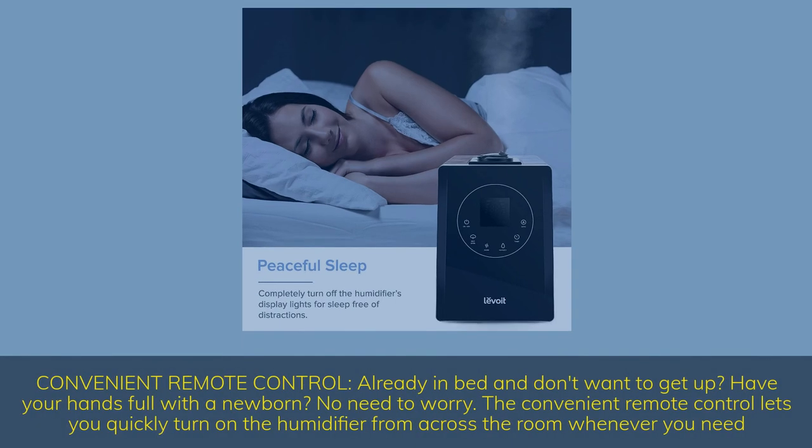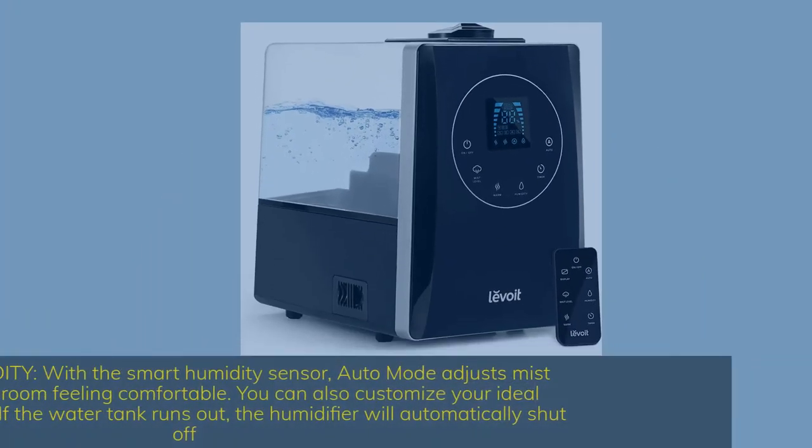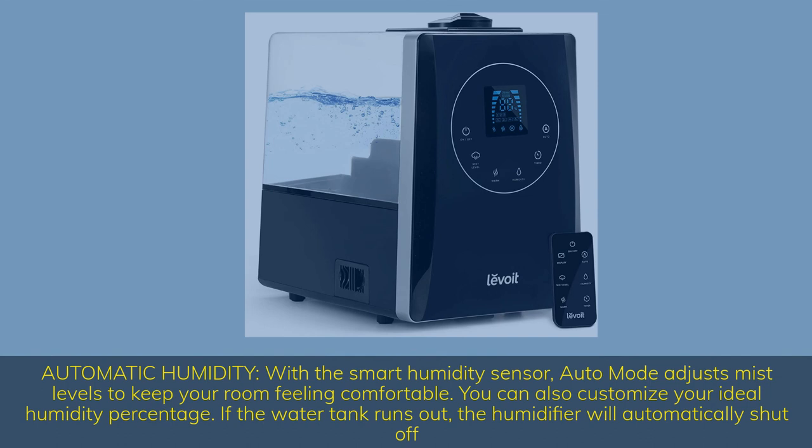Convenient remote control. Already in bed and don't want to get up? Have your hands full with a newborn? No need to worry — the convenient remote control lets you quickly turn on the humidifier from across the room. With a smart humidity sensor, auto mode adjusts mist levels to keep your room feeling comfortable, and you can also customize your ideal humidity percentage.